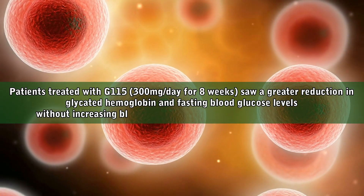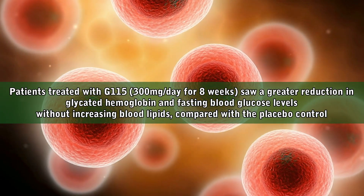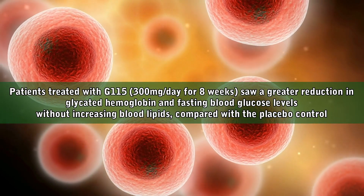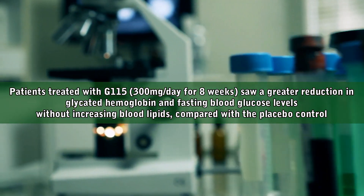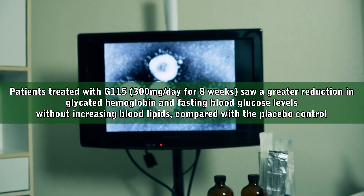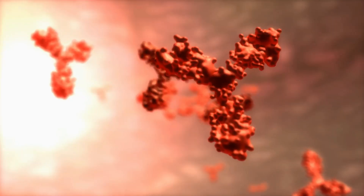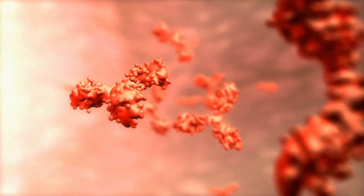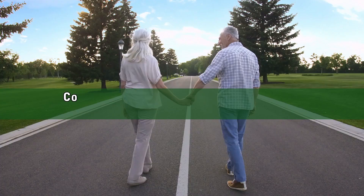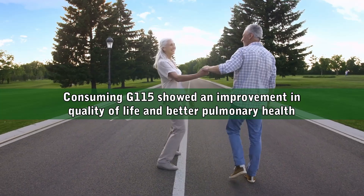One trial found that patients treated with G115 saw greater reduction in glycated hemoglobin and fasting blood glucose levels, without increasing blood lipids, compared with the placebo control. As to immune health, participants given G115 showed a significant reduction in influenza and colds, with G115 enhancing the immune response by activating natural killer cells and antibodies. Another study indicated that people consuming G115 showed an improvement in quality of life and better pulmonary health.